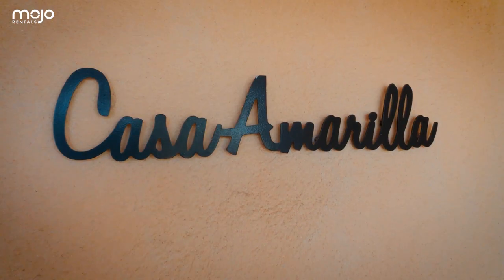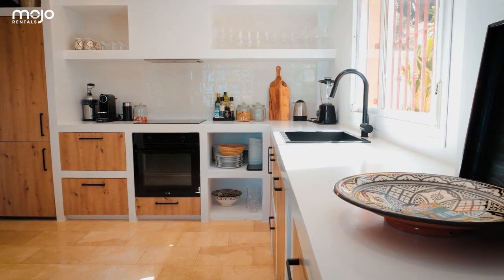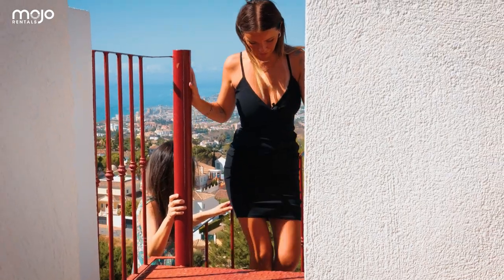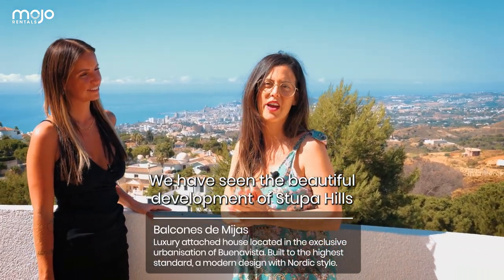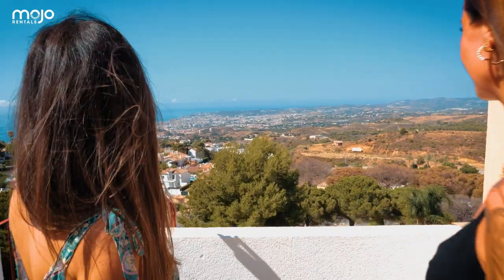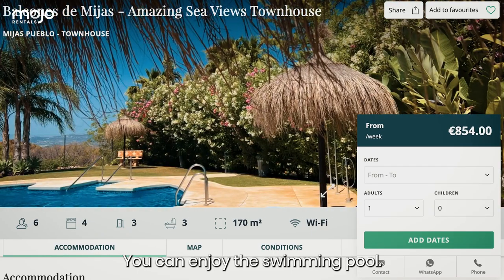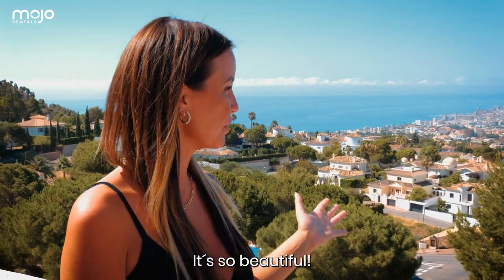So as you can see, we have just been in Torre Moelle, right on top of the sea. We have seen the beautiful development of Stupa Hills, which is very popular. And now we are in Buena Vista — Buena Vista means beautiful views. And that is why, as you can see, we are in a super nice, detailed villa where you can enjoy the swimming pool. We have a jacuzzi. What do you think, Christina? I like it so much. It's so beautiful. Did you like the three properties? Yes. I can't choose. Yeah. It's all about your mojo.